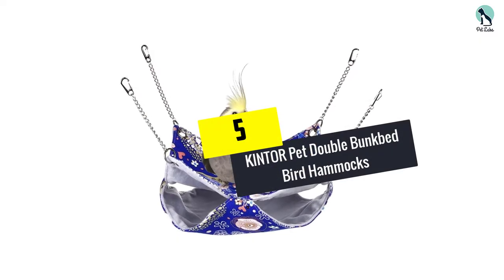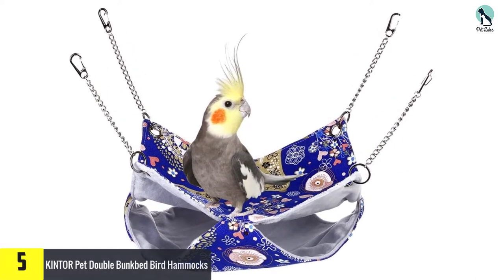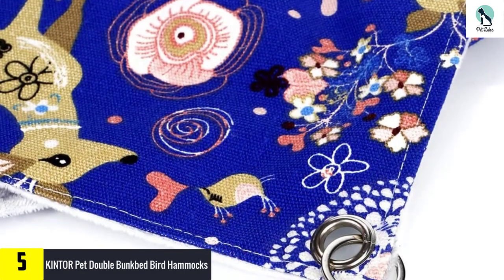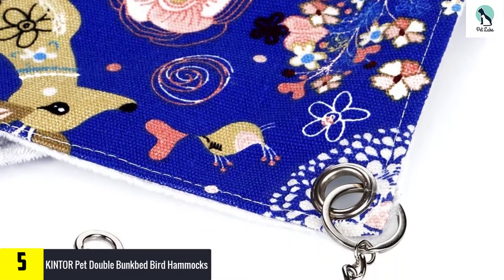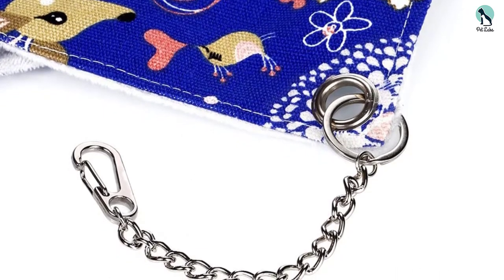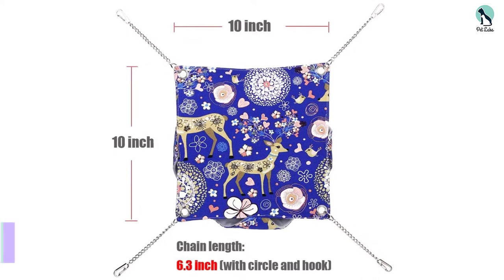Starting at number 5, we have the Kintor Pet Double Bunk Bed Bird Hammock. Does your bird like the top or bottom bunk? You will soon find out after you place this bunk bed hammock inside their cage. A little choice never hurt anyone, including pet birds. Four hooks stretch this double-tiered hammock out to give your pet lots of room for comfort.